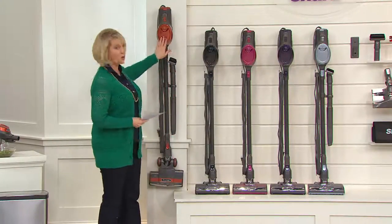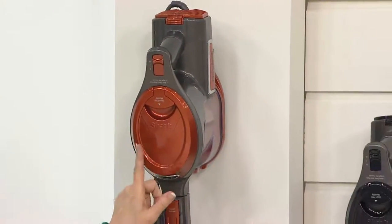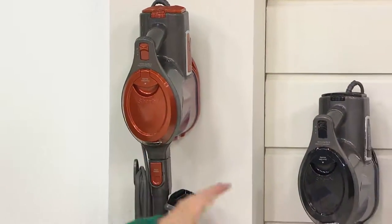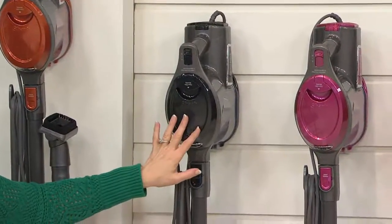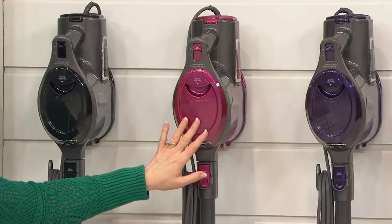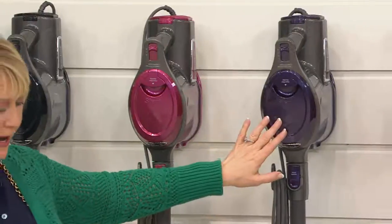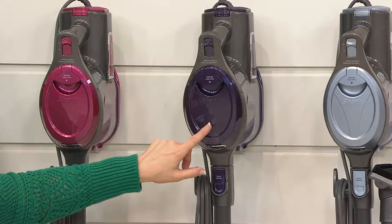Here are the colors. We have the orange — there's no advance order and it's been very popular today. We also have the black, only available at QVC, and the beautiful fuchsia, also only available at QVC. And then there's the beautiful metallic blue, which is already in advance orders.